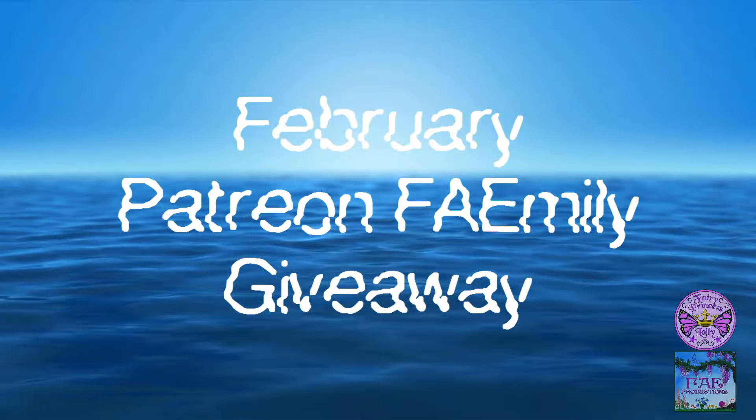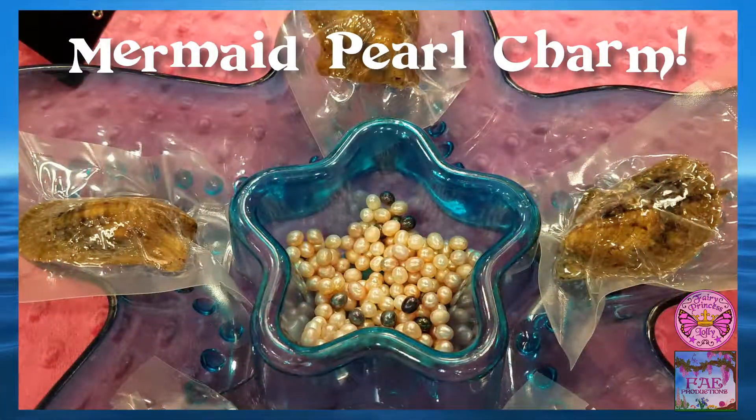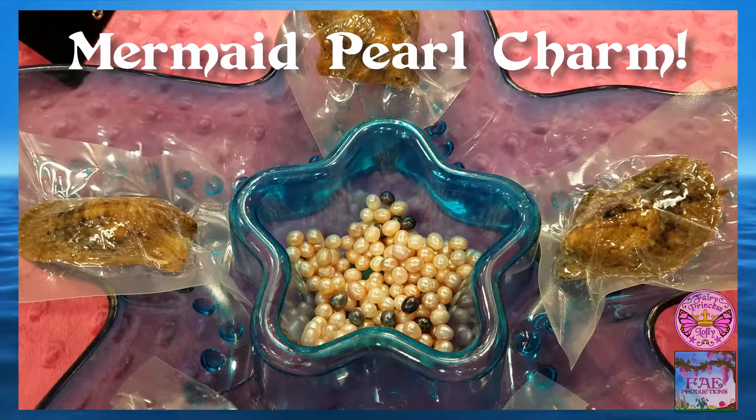Greetings Patreon Family! I'm Fairy Princess Lolly and welcome to the February giveaway for those who are at the monthly mystery drawing level and higher.